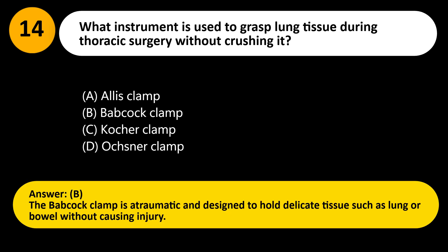Answer: B. The Babcock clamp is atraumatic and designed to hold delicate tissue such as lung or bowel without causing injury.